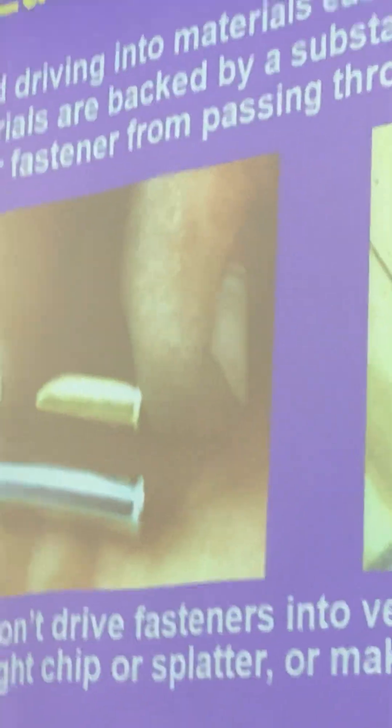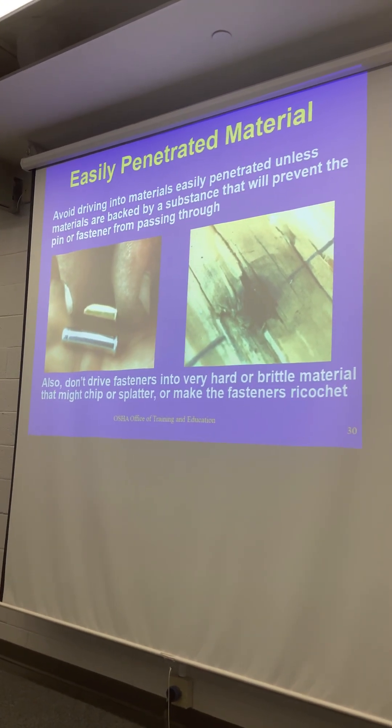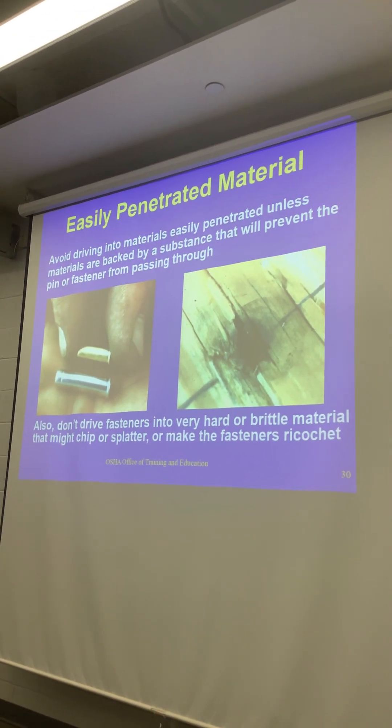In the image you're seeing there, they fired into a brittle piece of wood — it looks like brick or something — and it shattered all kinds of stuff. That really shows what can happen when you fire into the wrong material.